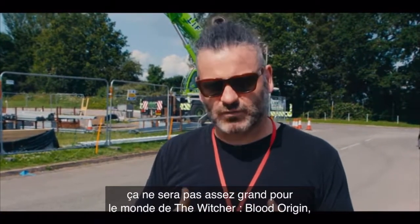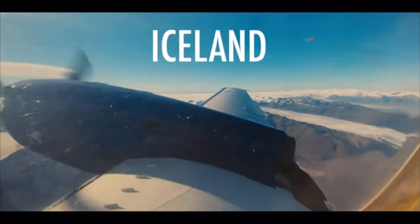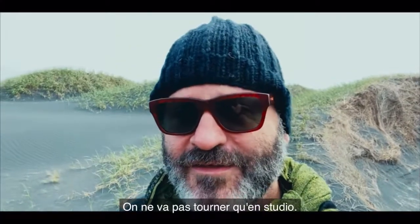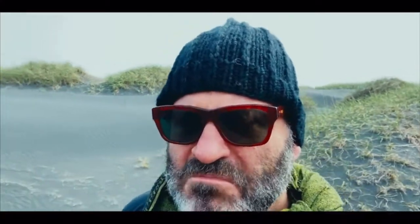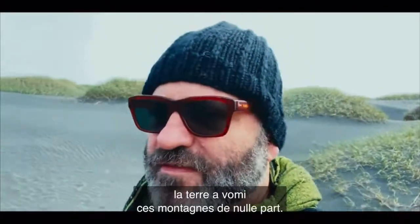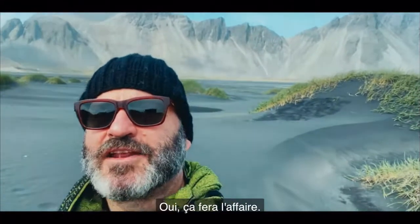Despite this being a huge place — massive, stretching on and on — it's not going to be big enough for the world of The Witcher Blood Origin, so we're going to have to take you somewhere else. We're not just going to be filming on set. This is an epic show, so we need epic — something like the earth has vomited up mountains out of nowhere. Yeah, that'll do.